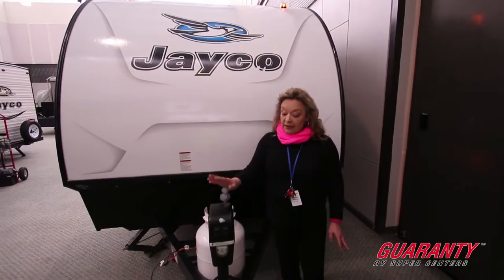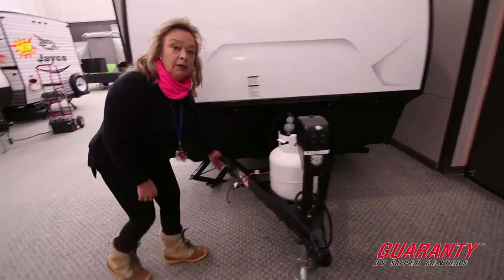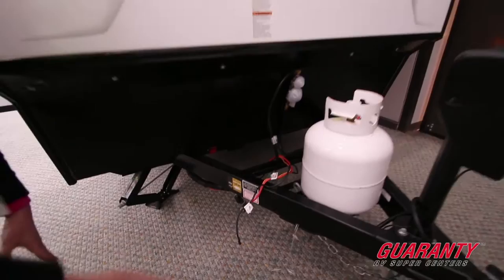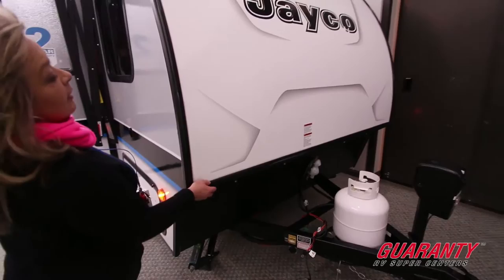We're going to start right here. This is an electric tongue jack and that helps you get the trailer on and off the ball of your tow vehicle. This unit is also solar ready, so if you'd like to go out and boondock a little bit, you can just hook up to a portable solar panel and keep your batteries charged. You've got a diamond plate rock guard here with LED lighting at the front, and a nice fiberglass cap that comes over the top so you're getting great wind deflection.